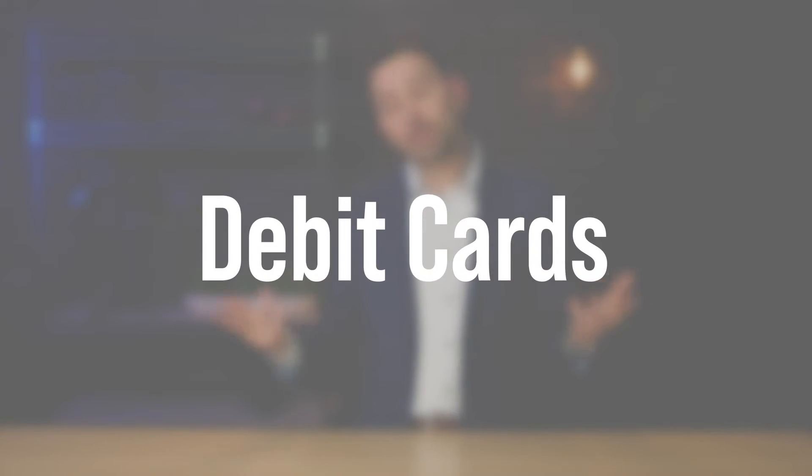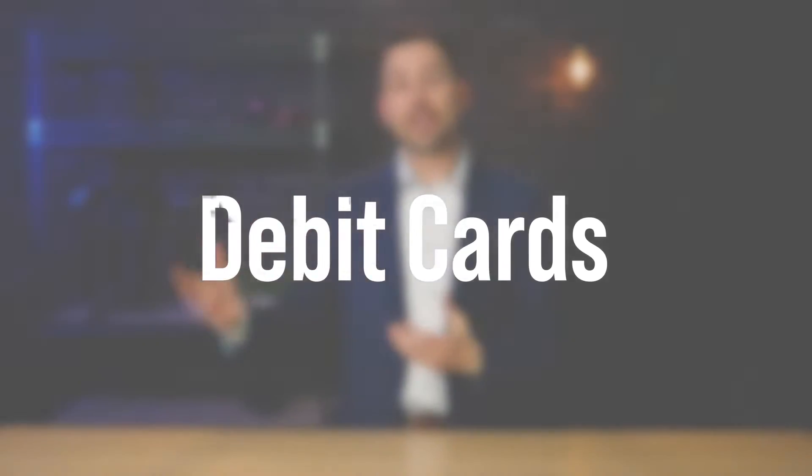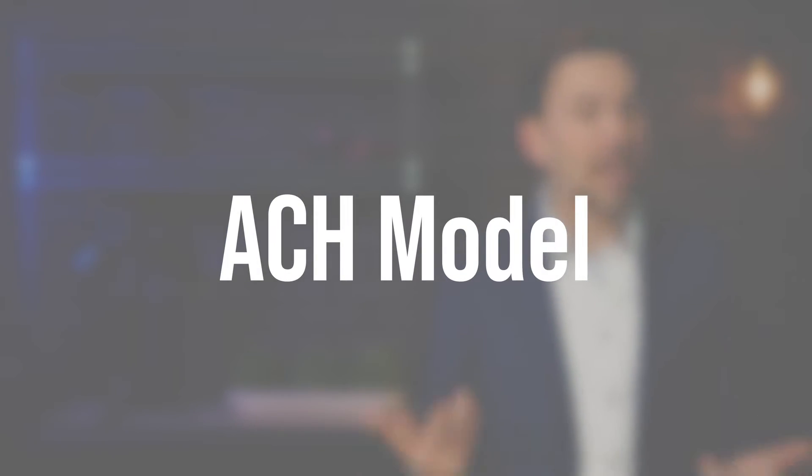What about debit cards? Debit cards are a little different — there are regulated and deregulated cards. Without getting into all that complexity, the average cost of running a debit transaction today is somewhere around 80 basis points, which is 0.8%, so a little less than 1%. Then we have ACH transactions, which are even less expensive — they usually just have a per-item, per-transaction amount.